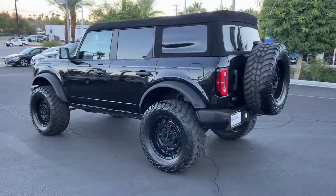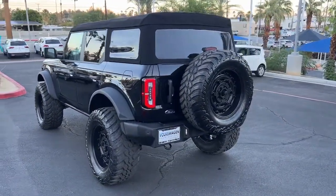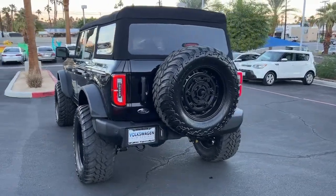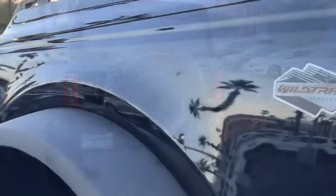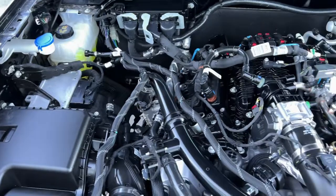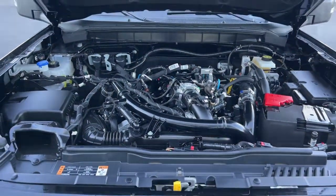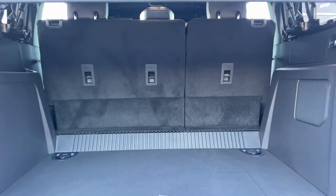Its spacious, well-equipped cabin makes navigating any landscape a delight. These are just some of the great options this vehicle comes with: keyless entry, navigation system, satellite radio, adaptive cruise control, aluminum wheels, alarm, electronic stability control, intermittent wipers, traction control, and tire pressure monitoring system.